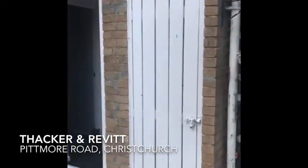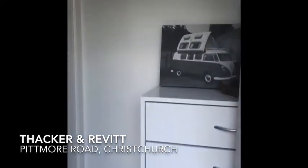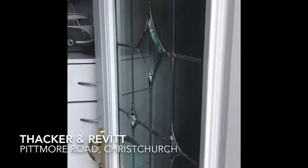There's an outside store cupboard and we come into the entrance lobby. UPVC double glazed door.